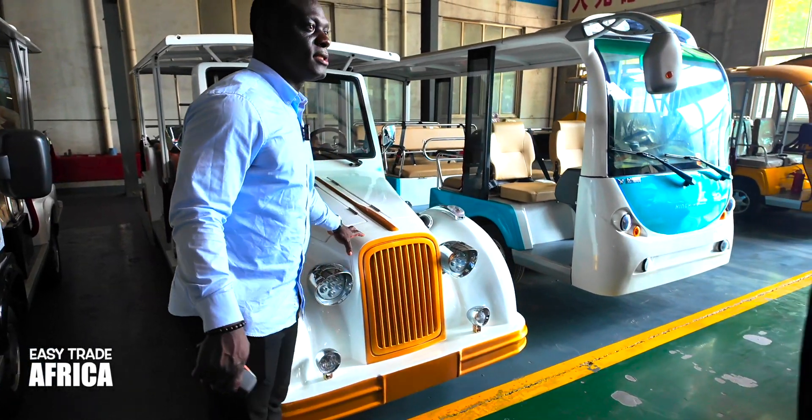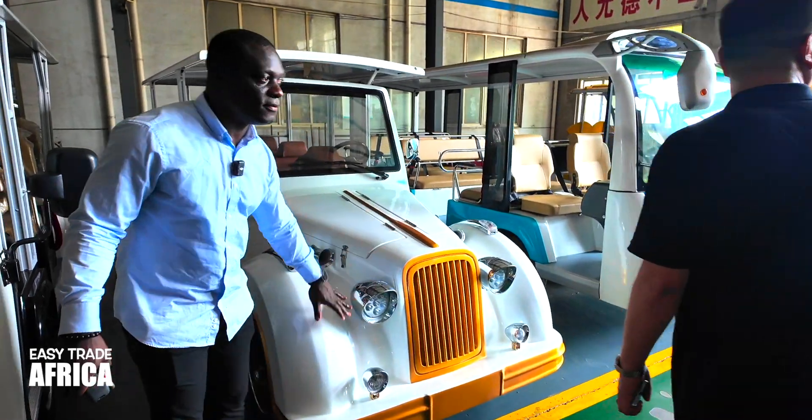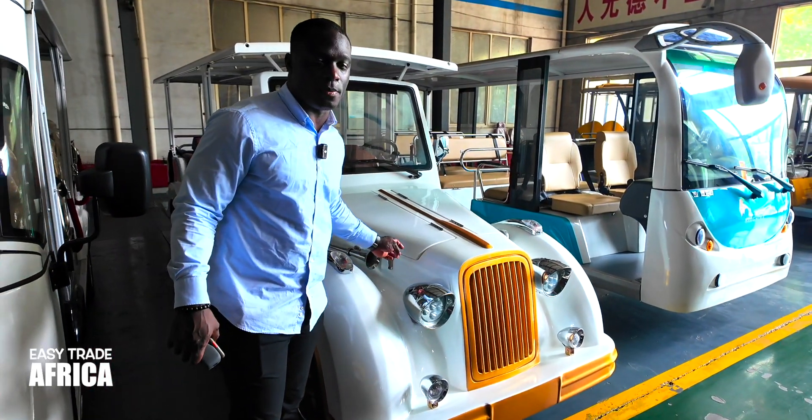If you want another car design, we can also do it. Yes, you can. If you want this cartoon or something, it's all possible — they can supply you.